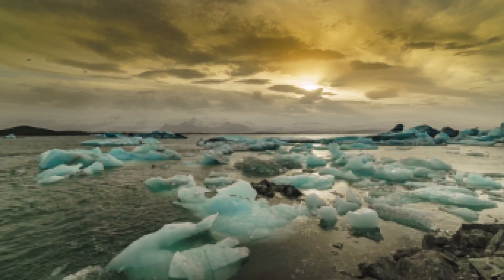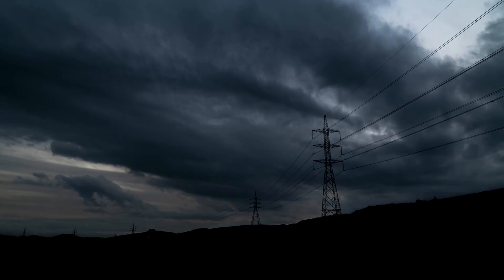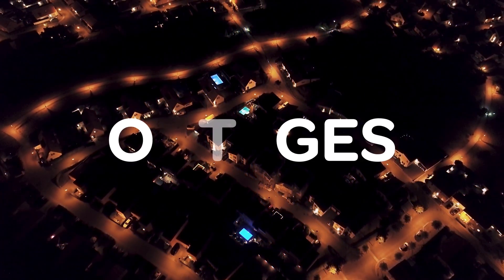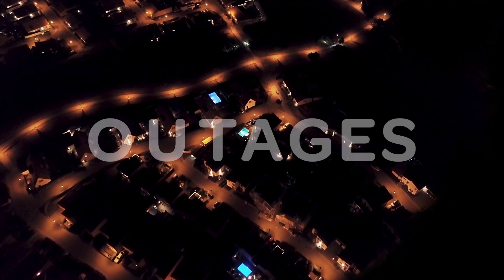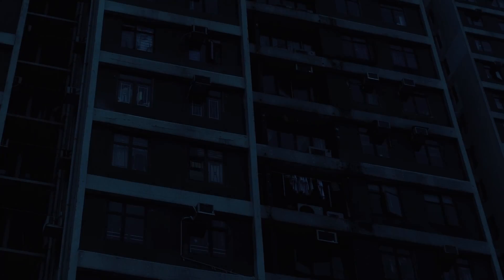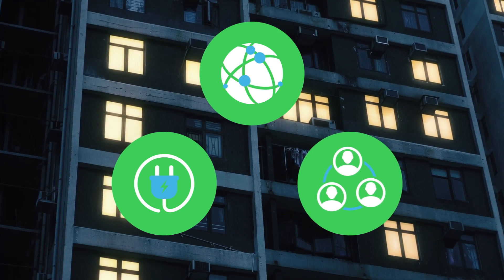Climate change and increased electricity demand are driving new challenges for today's utilities. As a result, it is more important than ever to minimize the disruption and costs associated with outages while improving network reliability, safety, and customer satisfaction.